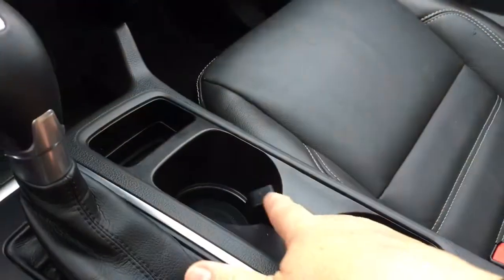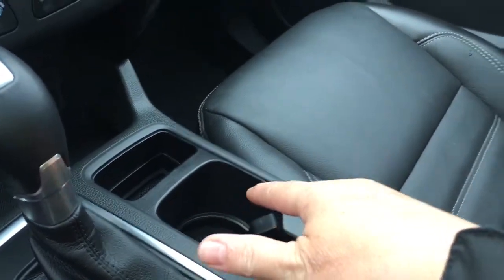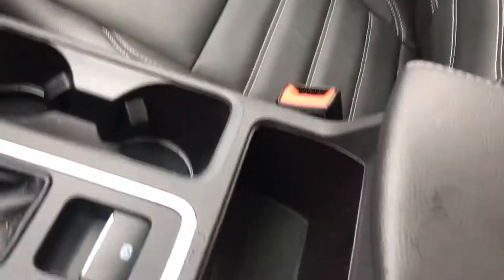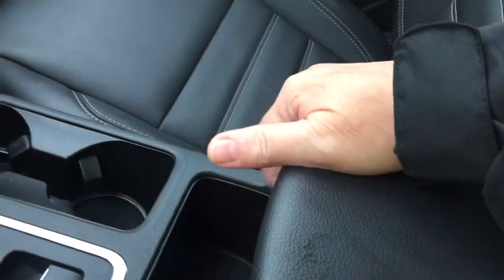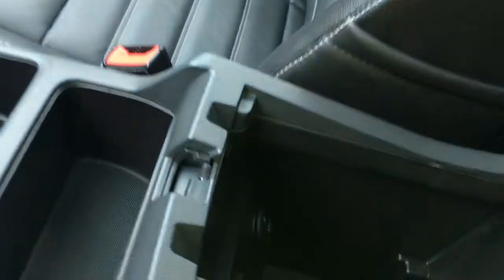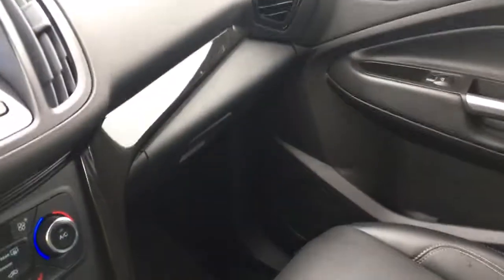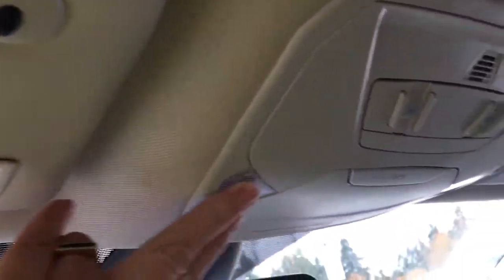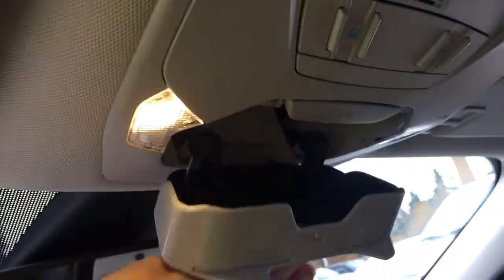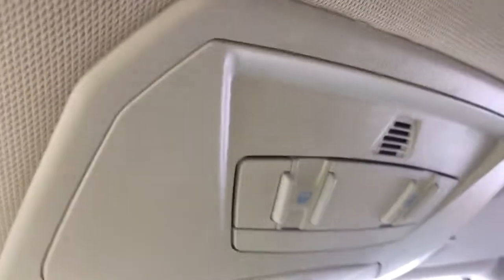A couple of cup holders, and when the ambient lighting is on you'll see that rim of light and it changes color. You've got a storage bin here and the armrest opens up — there are two sides. Click to the right for the shallow one, and click to the left for the deeper one with your 12-volt and USB outlet. Off to the side is a glove compartment. Up above, an auto-dimming rear-view mirror, universal garage door opener, lighting controls, sunglass holder, and controls to slide and tilt the sunroof.